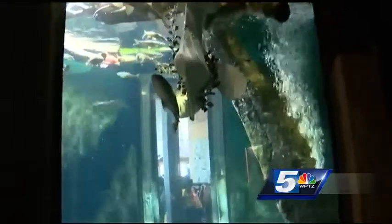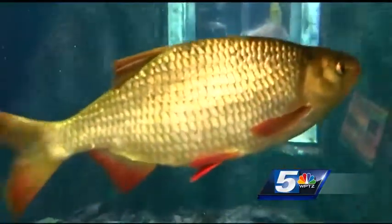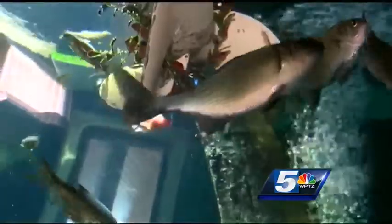The Echo Leahy Center for Lake Champlain's new invasive species exhibit takes a closer look at some of the creatures sneaking into the lake's luscious ecosystem. Now there are 50 invasive species in Lake Champlain, ranging from fish to crustaceans to plants, and most of those were actually introduced by people, both on accident and on purpose.